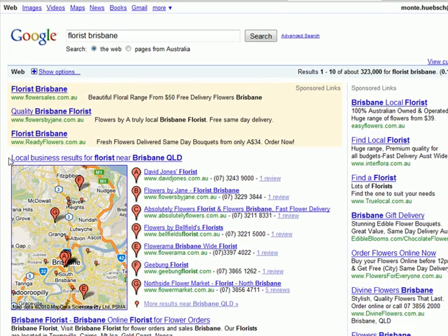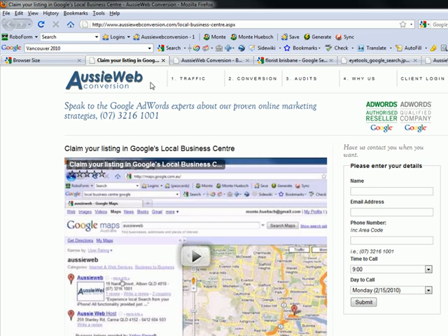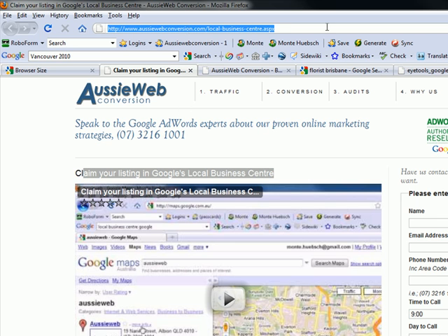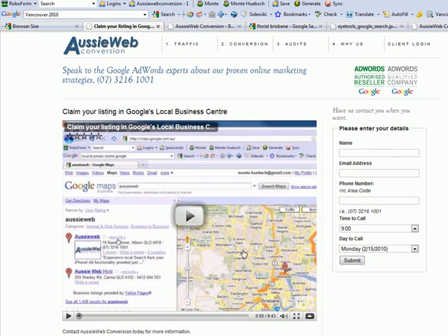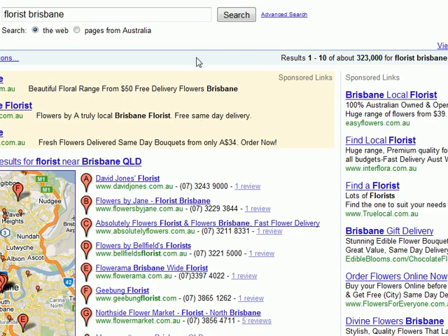This second area is the local business results. This is powered from Google's local business center. It's 100% free, and it also powers Google Maps and search results on Google's mobile devices and Android phones. We've created at AussieWeb a separate video that shows you how to claim your listing in the local business center. All you need to do is go to www.aussiewebconversion.com/local-business-center.aspx and you can watch this 9-minute and 43-second video showing you how to claim your listing for free so that you can hopefully show up in this space on a Google search on the front page.